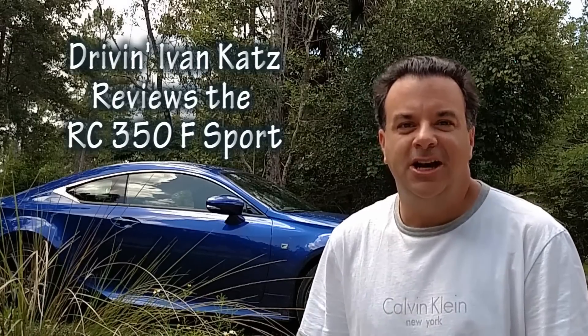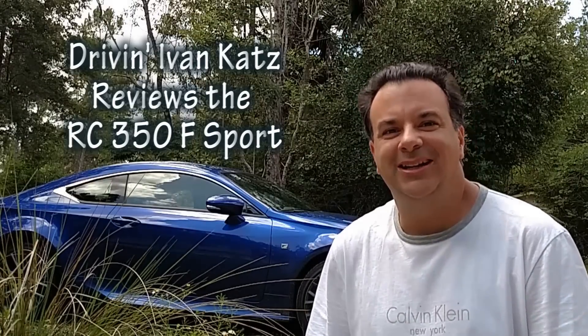The Lexus RC350. I've already spent time with it on the track. Now I'm going to see how it is as a daily driver. I'm going to live with it for one week in South Florida. Will I be impressed? Let's find out.